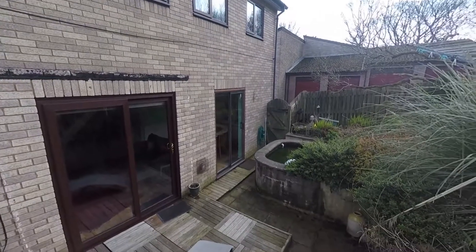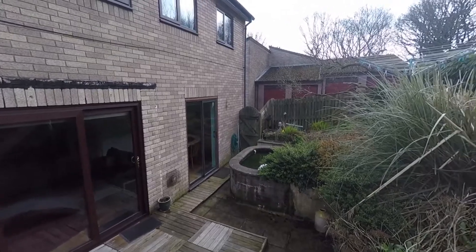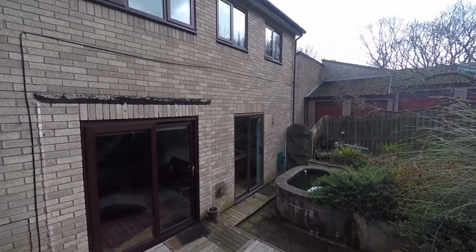To arrange a viewing of this property all you need to do is contact the Pinkmoo team and we'll be more than happy to arrange a time and date for you. Alternatively you can go to our website at www.pinkmoo.co.uk. Thanks for your time and thanks for watching.